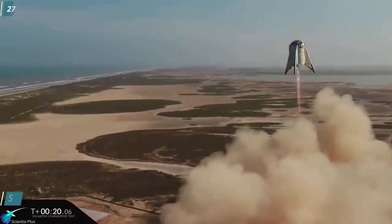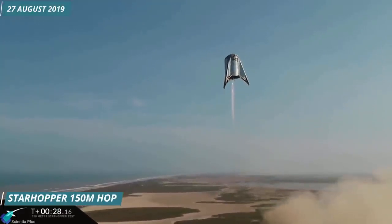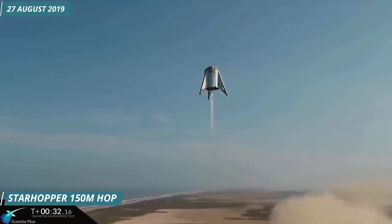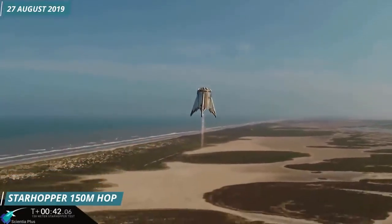On 27th August 2019, Raptor serial number 6 conducted another flight test at the Texas test site. The Raptor's one-minute flight test took Starhopper to an altitude of 150 meters.